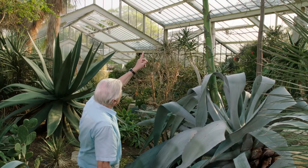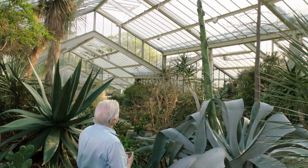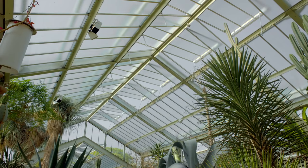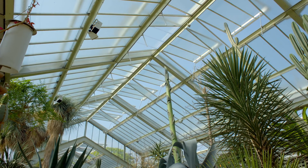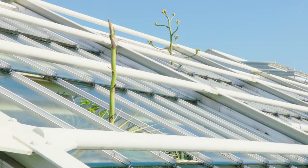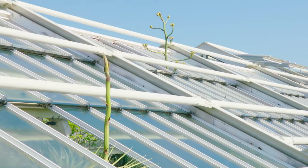And it reaches its full height at extraordinary speed — it can grow by a quarter of a meter every day. It reaches such a height that here in Kew's glass house, panes have to be removed from the roof to let it through. This infrequency of flowering has given this species of agave a nickname: the century plant.